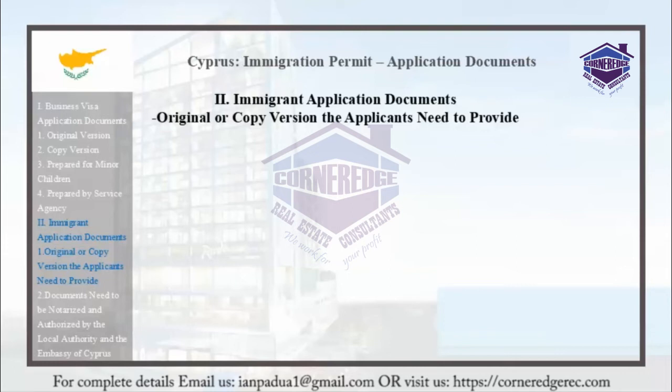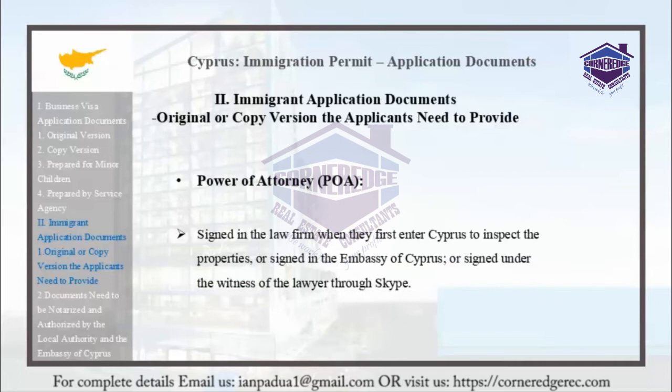The power of attorney should be signed at the law firm when the applicant first enters Cyprus to inspect the properties, or signed at the Embassy of Cyprus. It can also be signed under the witness of a lawyer through a Skype or video call.